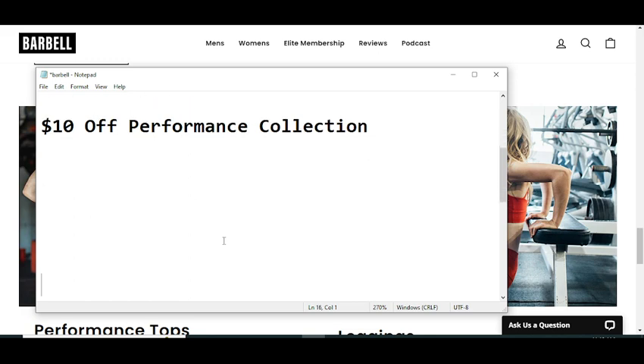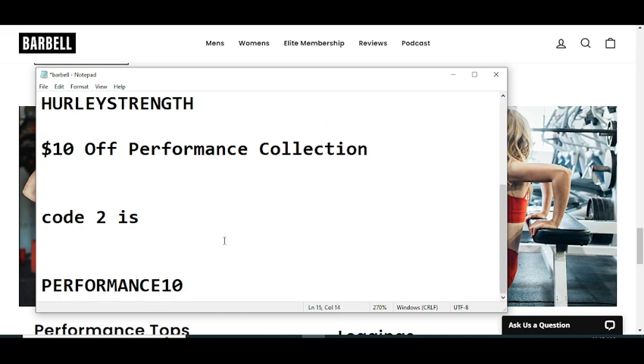Code number two will give you ten dollars off the performance collection. The code number two is P-E-R-F-O-R-M-A-N-C-E-1-0 — PERFORMANCE10.